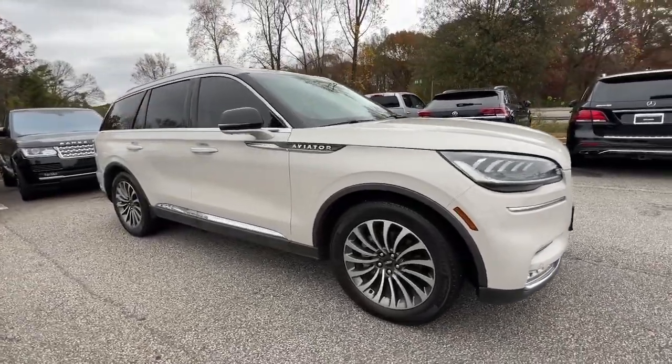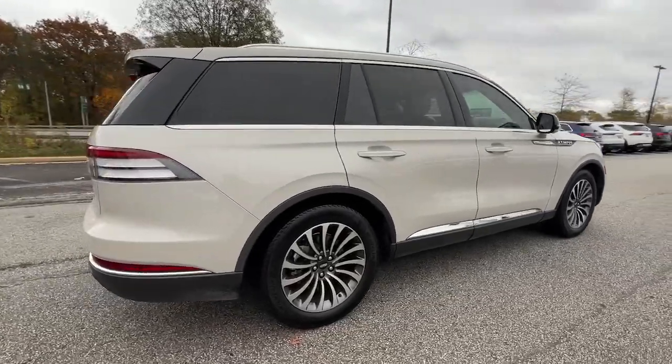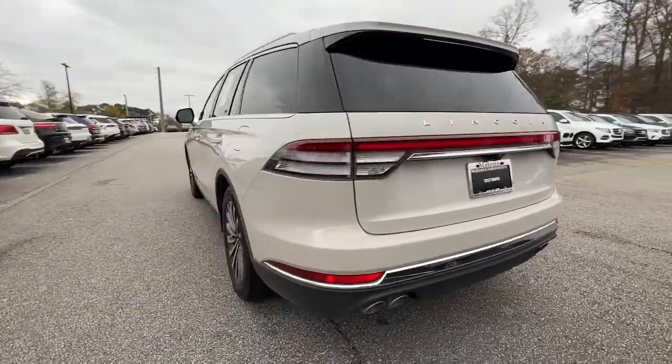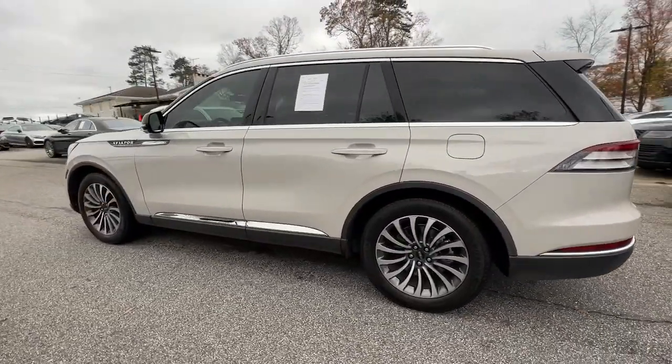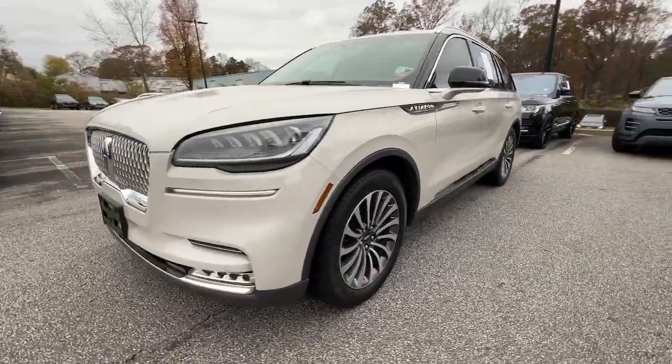Go home happy with the 2020 Lincoln Aviator. With less than 60,000 miles on the odometer, this vehicle provides excellent value. Here's a sleek and sophisticated Lincoln Aviator, the luxury midsize SUV that's configured for comfort and convenience.